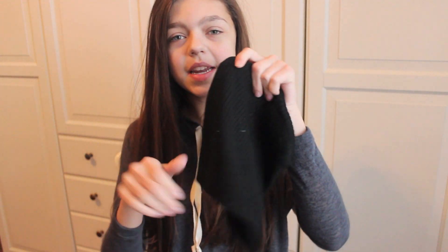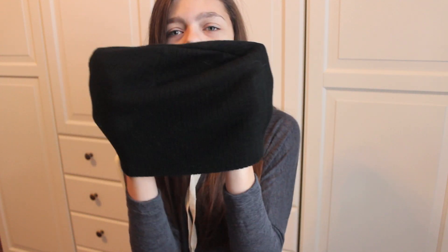The first store I went to was Forever 21. The first thing is this beanie — it's just a black skater beanie. Really simple, nothing on it. It was $2.80 or $2.50, I don't really know.